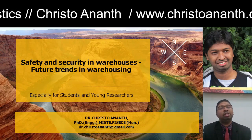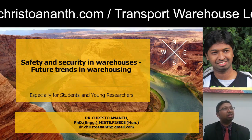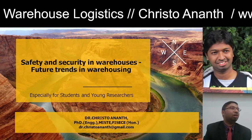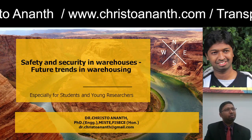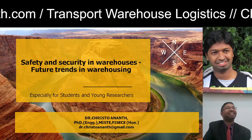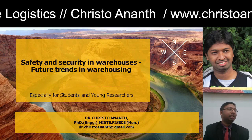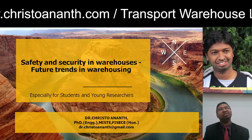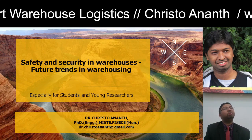Good day everybody, this is TWL — Transport, Warehouse, and Logistics. In the last class we discussed the right equipment for handling consignments and loading operators. I'll be sharing the materials and assignments this week. In today's class we'll discuss safety and security procedures in warehouses, and future trends — because whenever you talk about warehousing, you shouldn't only think about the present scenario, you have to think about the future.